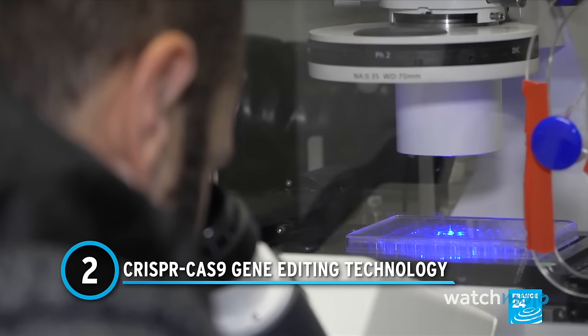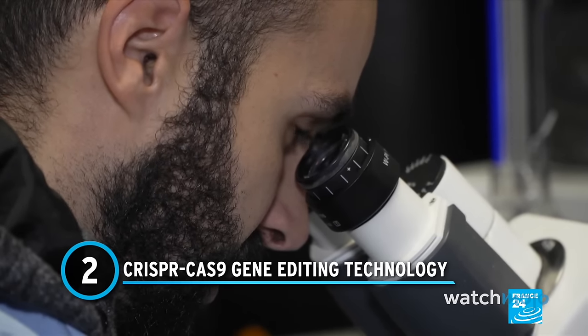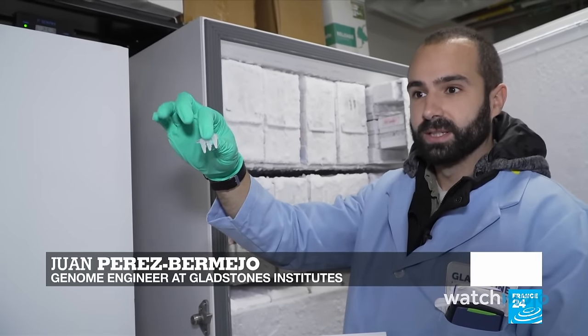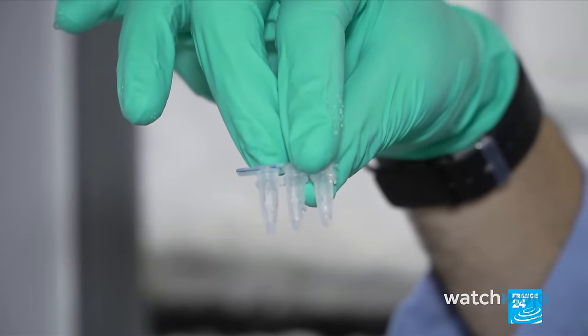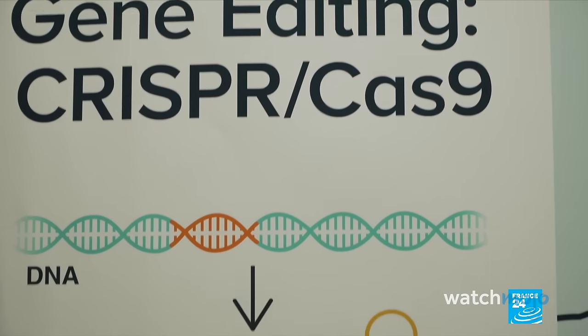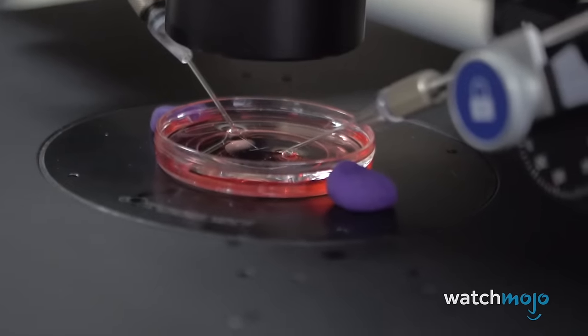Number 2: CRISPR-Cas9 gene editing technology. The reason we can't cure HIV right now is that some of the virus goes and hides where our drugs can't kill it. The advent of CRISPR-Cas9 technology has ushered in a new era of precision gene editing with profound implications for biotechnology. This revolutionary tool allows scientists to make precise modifications to DNA sequences, offering unprecedented accuracy in genetic engineering.